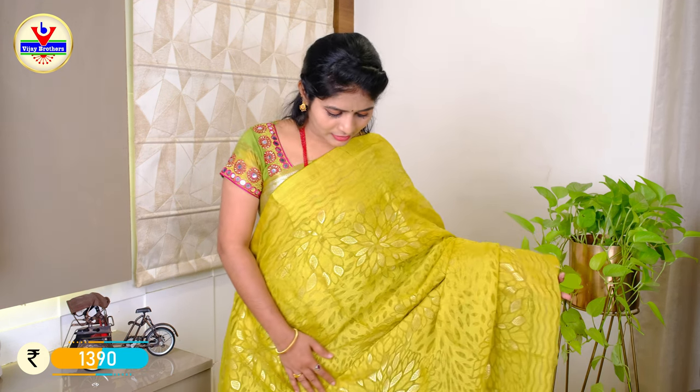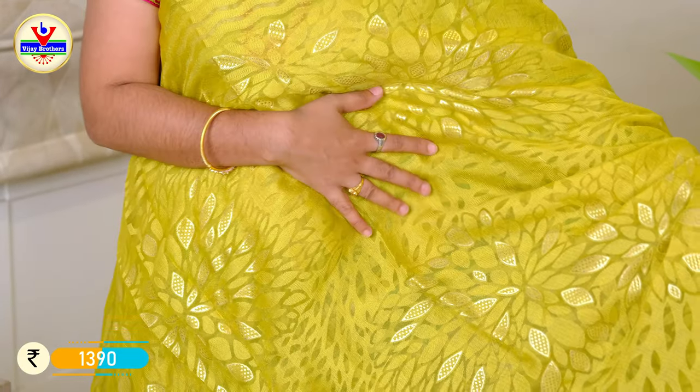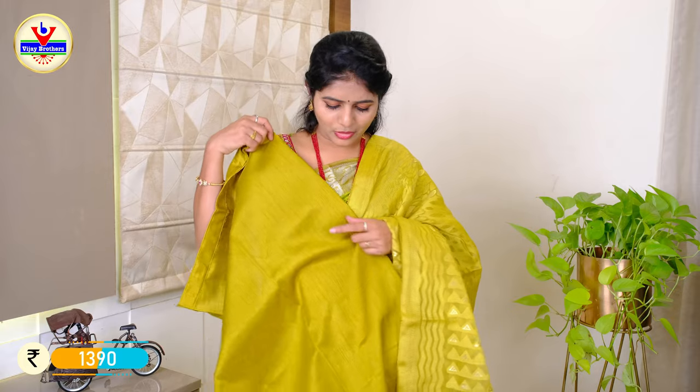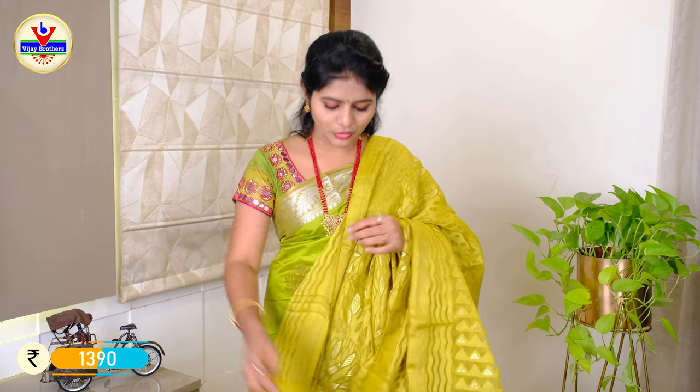This is a green and mehndi color combination. This is a 7-inch border with lines, gold color printing, and tissue weaving. This is an all-over design with a fine border and total floral design. This also has tassels and comes with a plain blouse in green color.